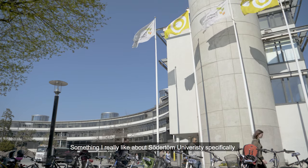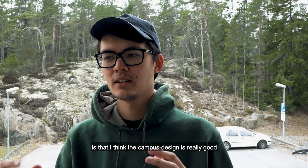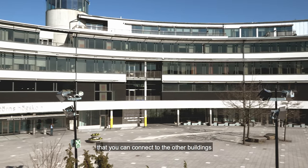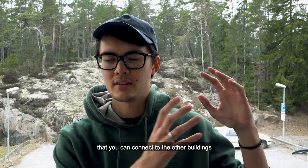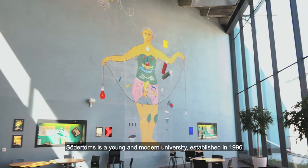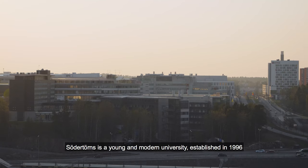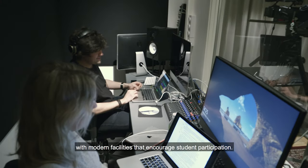Something I really like about Södertörn University specifically is the campus — I think the design is really good. I like that it's all in one building, and that a lot of times you can connect to even the other buildings like the library and the Primus building. Södertörn is a young and modern university, first established in 1996, with modern facilities that encourage student participation.